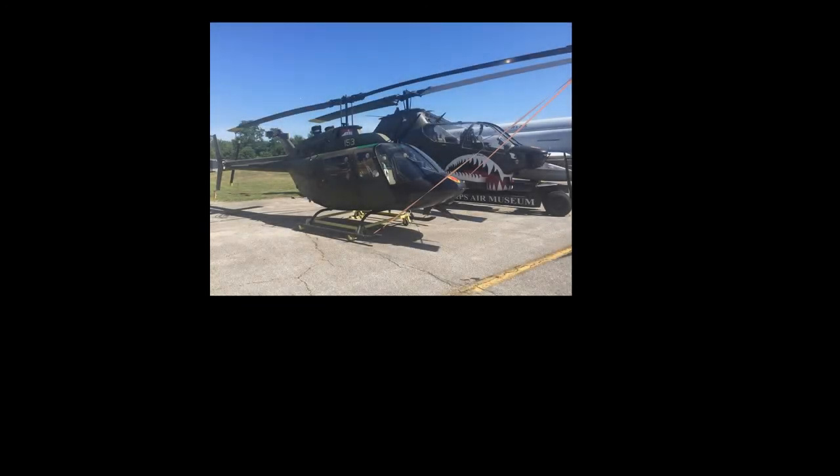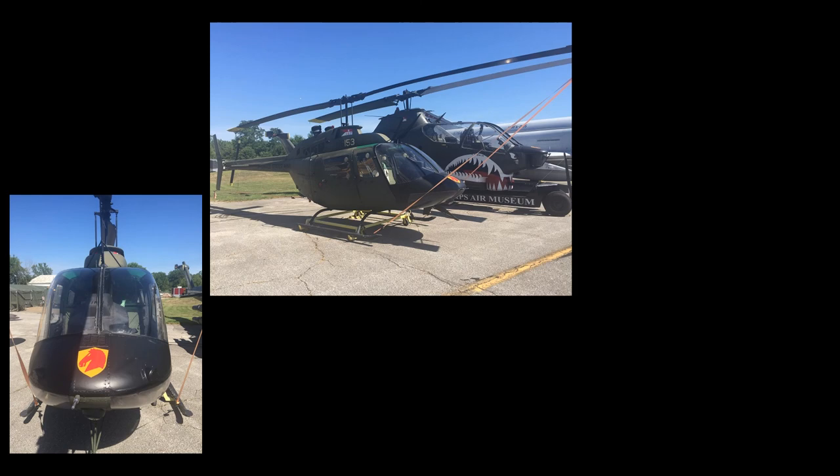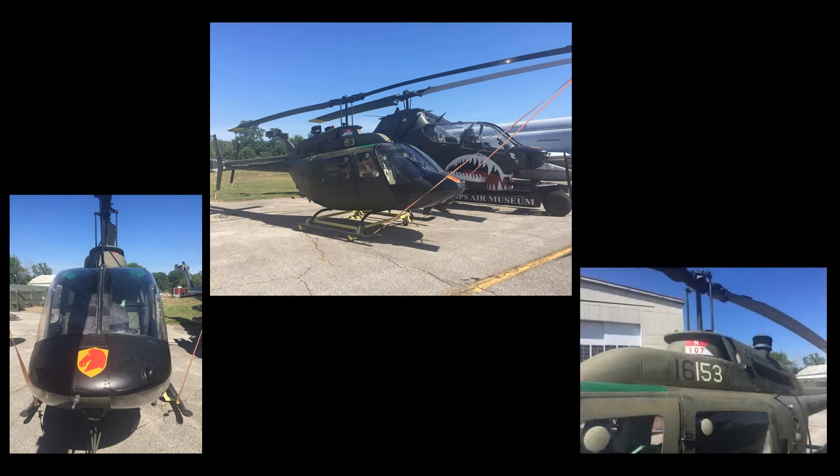The OH-58A, serial number 69-16153, is painted and marked as it was when assigned to the 4th Squadron, 107th Armored Cavalry Regiment, located at Greensburg, Ohio. The aircraft is on loan from the Tank Automotive and Armament Command, or TACOM Life Cycle Management Command.